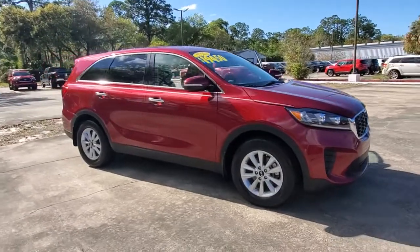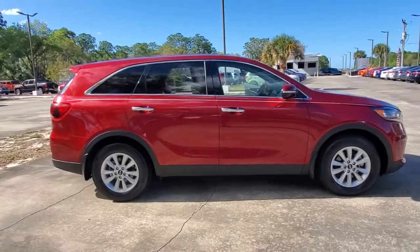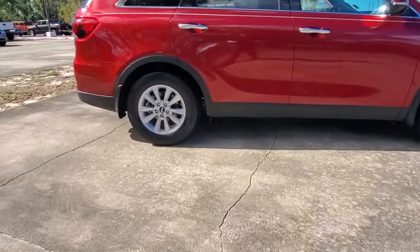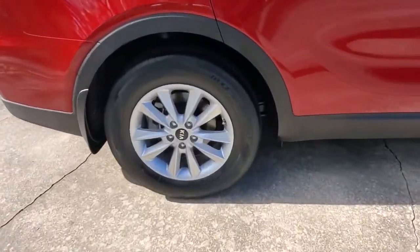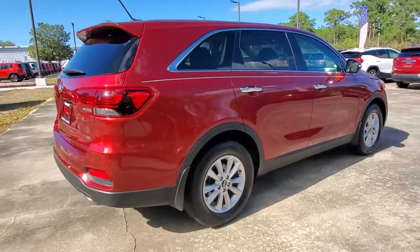Can you see yourself in the 2019 Kia Sorento? This vehicle is an outstanding buy with fewer than 20,000 miles on the odometer. This versatile Sorento has what your family needs to get the most out of every journey.